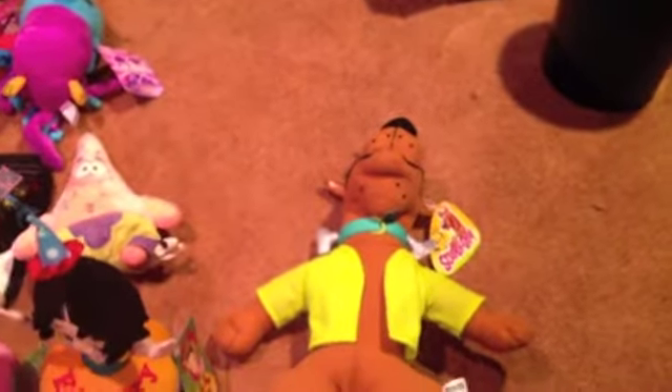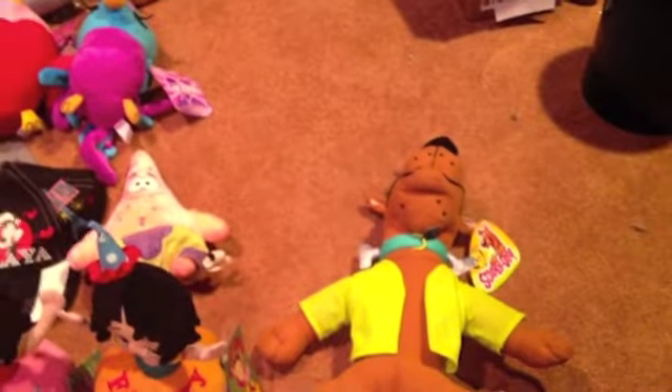Now we're gonna get onto the plush that won't be in the machines anymore — it is the Looney Tunes. I'm not sure what quite the deal is. Some people say Warner Brothers isn't licensing them to Sugarloaf anymore, or Sugarloaf lost interest — I'm not sure. But let's get onto the Looney Tunes.